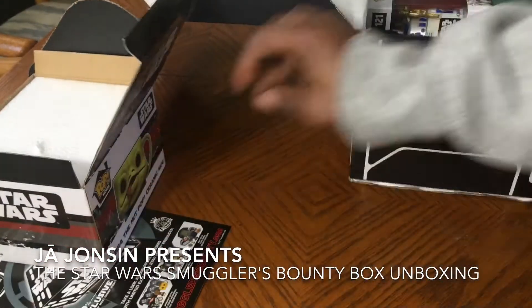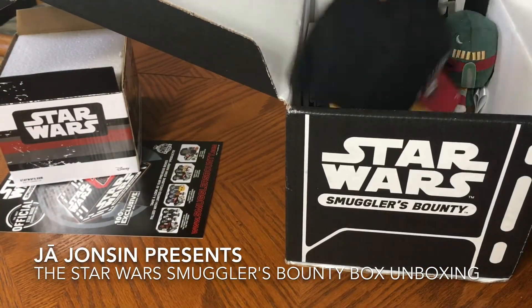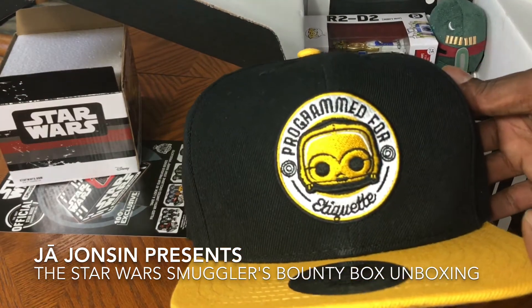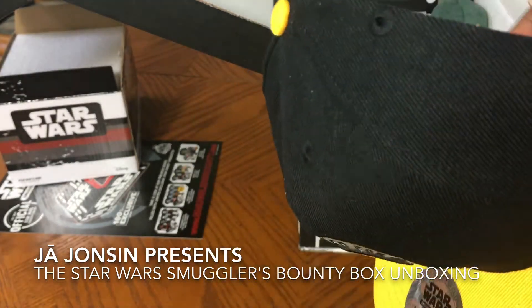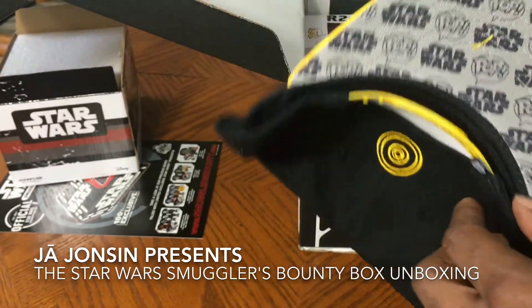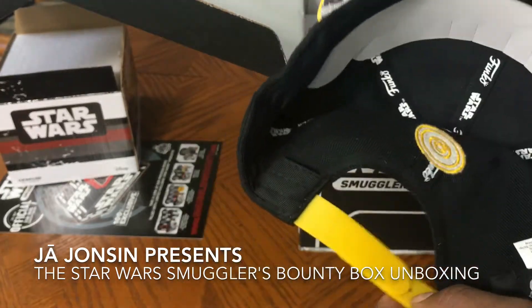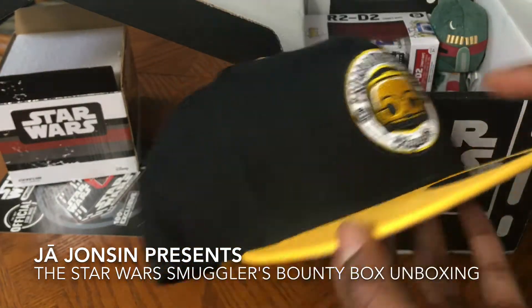Here is a C-3PO hat — it's like a hat prop for etiquette. I might have to nerd out and wear this.